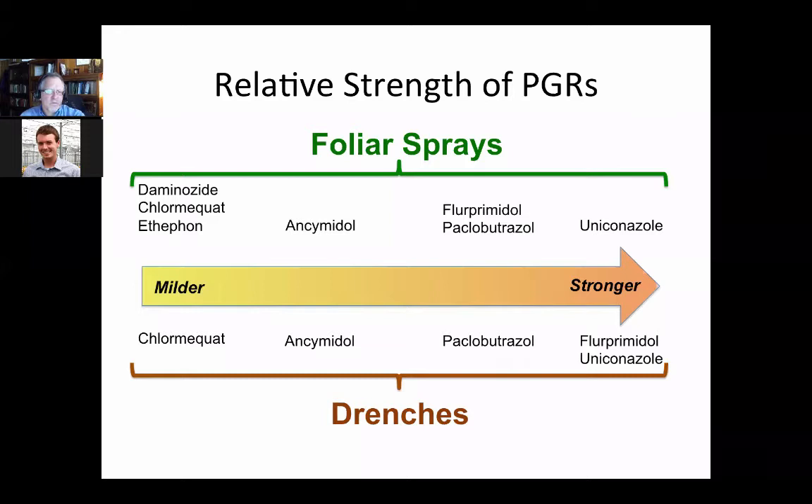Flurprimidol is a great chemical — higher cost, but to me it's the go-to chemical for plugs. It has enough activity but is not too strong. Fluorprimidol is Topflor. Paclo is Bonsai or Piccolo. Uniconazole is Sumagic. As foliar sprays, they're a little stronger. For drenches, you can use Cyclocel — they use it in Europe — but it's too expensive and you need too much chemical, so it's not economically feasible.